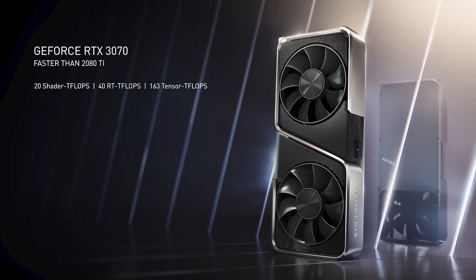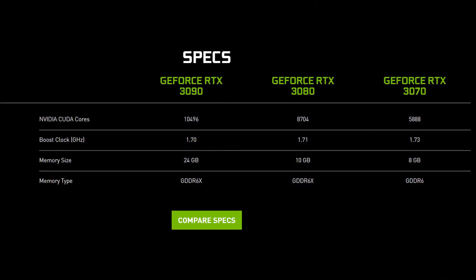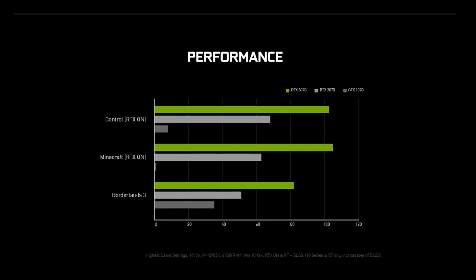Those interested in the RTX 3070 will have to wait until October, but as the card is faster than the RTX 2080 Ti and less than half its current price, it'll gain a legion of fans prepared to wait it out. It comes complete with 5,888 CUDA cores, 1730 MHz boost clock speed, and 8GB of GDDR6X memory with bandwidth of up to 384GB per second on a 256-bit bus.